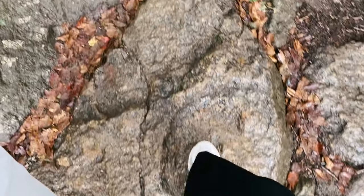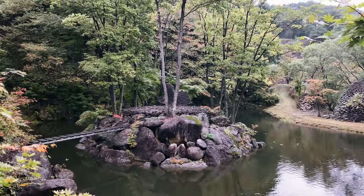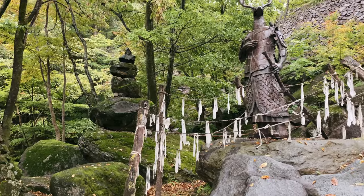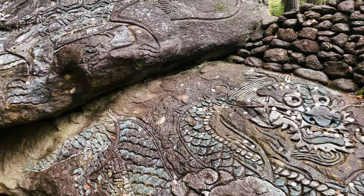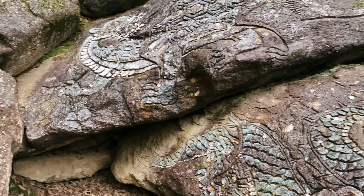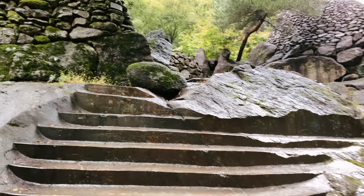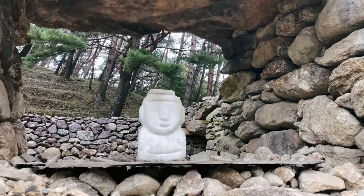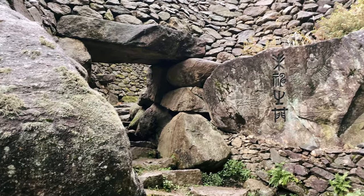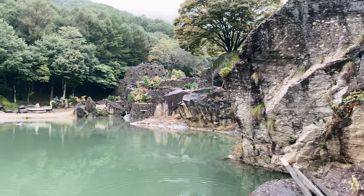To get to the palace you have to pass through some stone formations and small caves which were so beautiful to look at. And after the fifth small stone gate, a huge turquoise blue lake appeared in front of us.